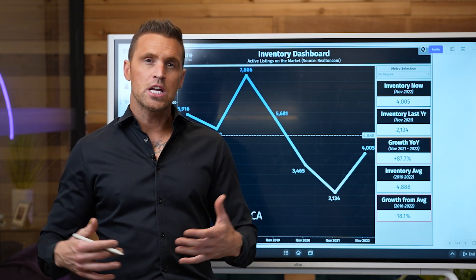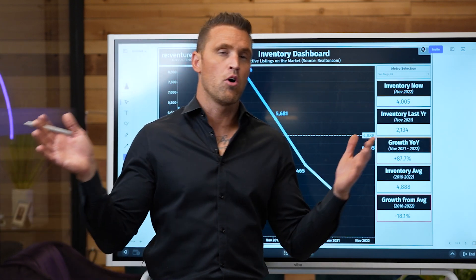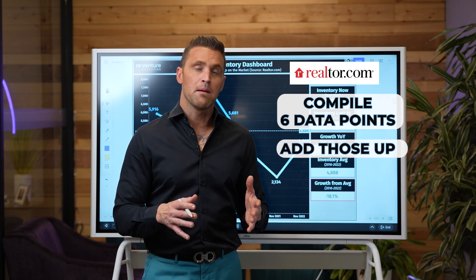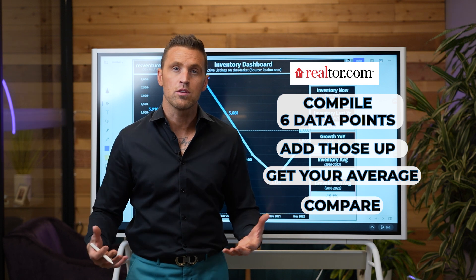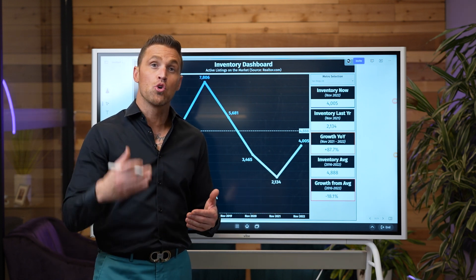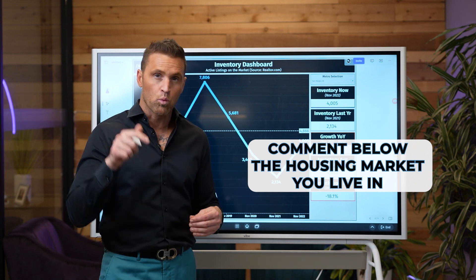I hope you got a really good idea in this video of exactly how to analyze a market — don't simply compare inventory today to what it was a year ago and say inventory is up so high, home prices are going to plummet. What you need to do is use realtor.com, compile about six data points showing how many homes were available for sale in January of each year for the last six years, add those up, get your average number of homes typically for sale, and compare that to the number of homes for sale today. That is going to tell you about the resiliency of that housing market. If you want me to look at your housing market in particular and do a live analysis, drop in the comments below the market you live in and I'll pick three housing markets and do another video analyzing those markets right here on my channel.